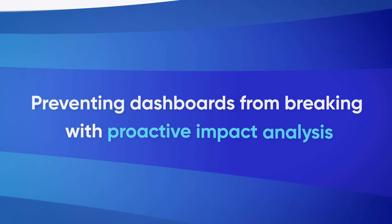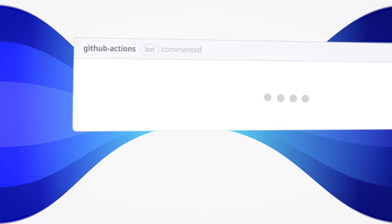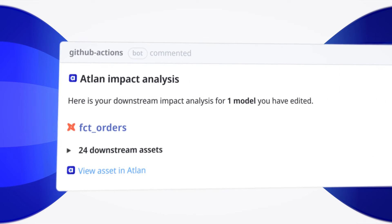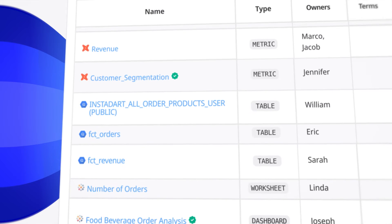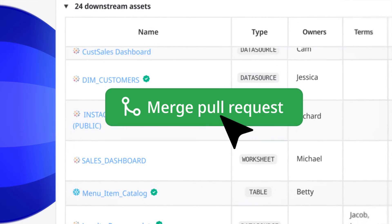But is there any way to prevent dashboards from breaking in the first place? Atlan's metadata CI/CD gives downstream impact visibility to your analytics engineers before they make changes to their data models. No more broken dashboards, and no more "did something go wrong?"